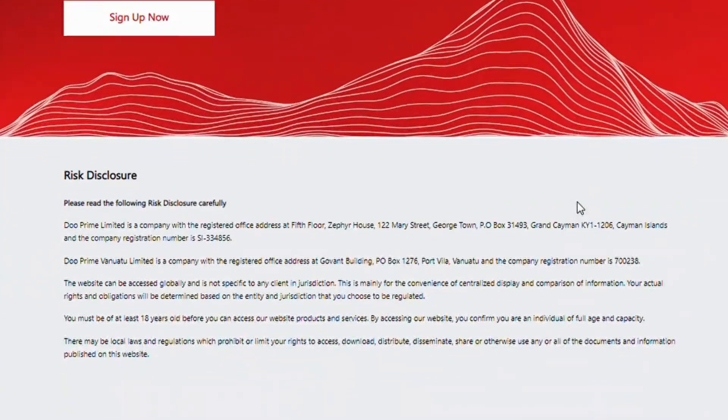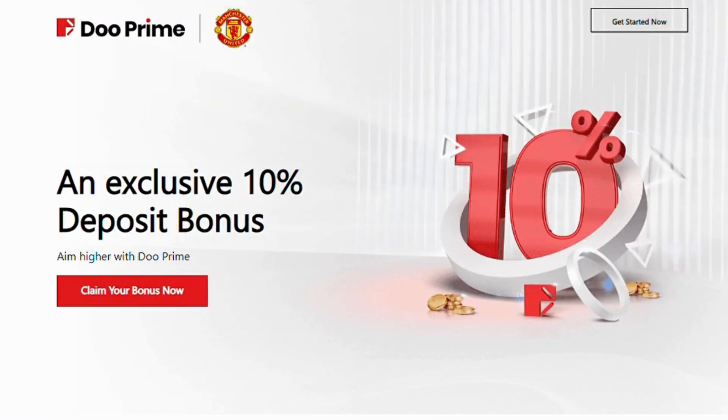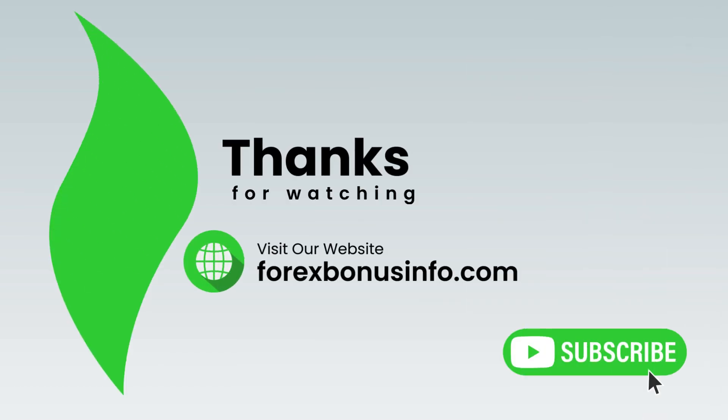You must be at least 18 years old before you can access our website, products and services. By accessing our website, you confirm you are an individual of full age and capacity. Thanks for watching. Visit our website, www.forexbonusinfo.com. Please subscribe to our YouTube channel.